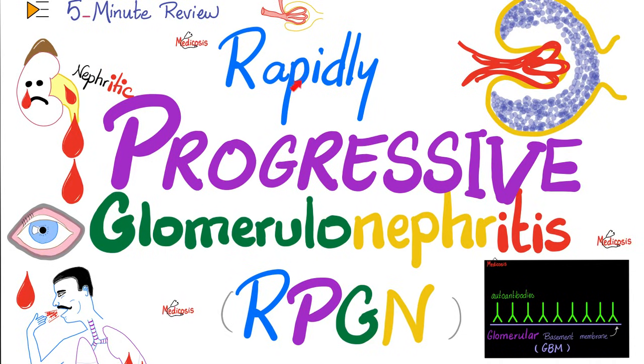Hey guys, it's Medicosis Perfectioneros, where medicine makes perfect sense. Let's continue our 5-minute review playlist. We're talking about nephrology today. In previous videos, we talked about minimal change disease, focal segmental glomerulosclerosis, membranous nephropathy, diabetic nephropathy, amyloid nephropathy, diffuse proliferative glomerulonephritis, membranoproliferative glomerulonephritis, and the last video was about acute post-streptococcal glomerulonephritis.